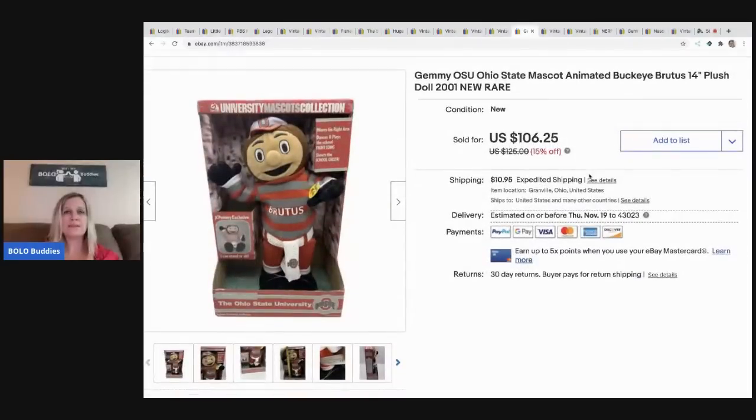The next item I sold is this Gemmy Jimmy OSU figure. This guy sold fast — he's one of those animated singing Jimmy figures. G-E-M-M-Y: if you see one and it works and you can get it for a good deal, definitely pick those up — they're typically a bolo. I sold this for $106.25 and it sold super fast. I think I paid around $5 for this.